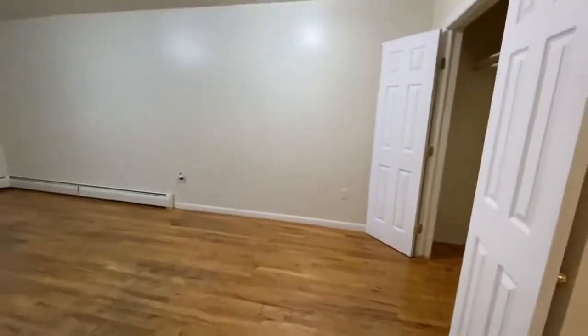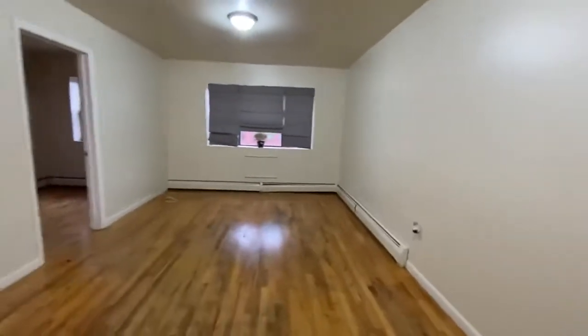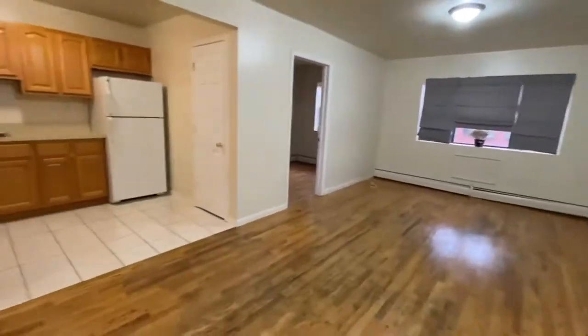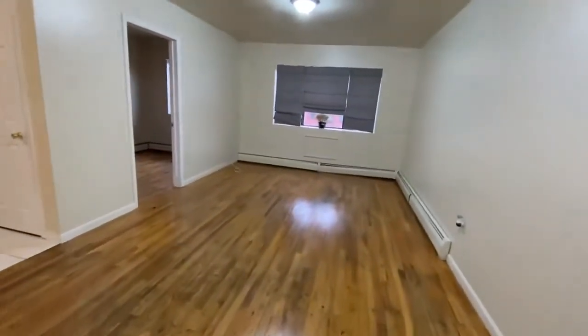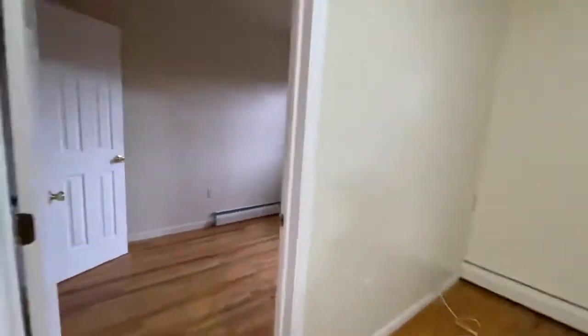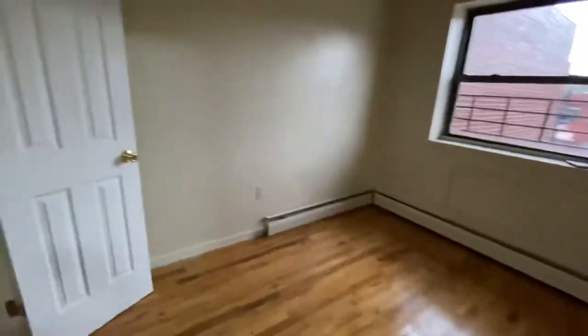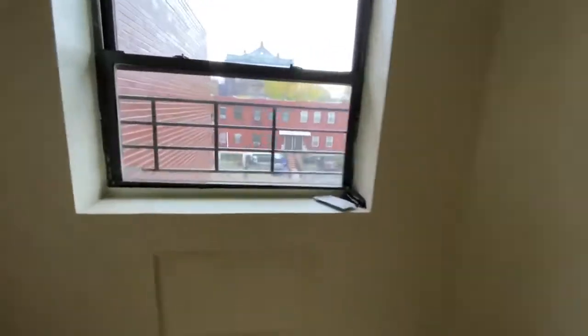It's a three-family home. Utilities are separate here — tenants are responsible to pay for gas and electricity. It's a real spacious home: three bedrooms, two full bathrooms. This is one of the bedrooms in the front — the smaller of the three. Here's the view out the window and a nice closet.